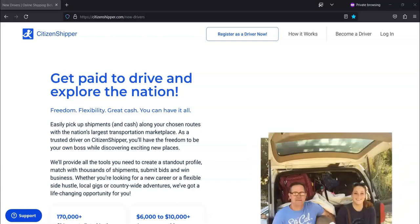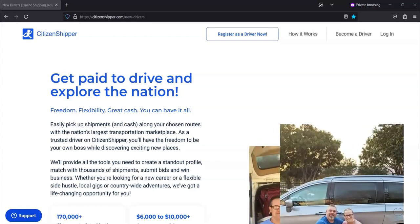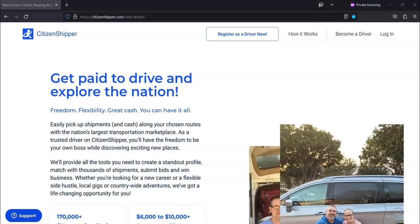You can also message customers directly to discuss payment options, delivery dates, and other transport details that impact the bid you provide. Once you have all the info you need from the customer, and if it's a shipment that meets your needs, you can start bidding on the transport and submit your quote during that time as well.